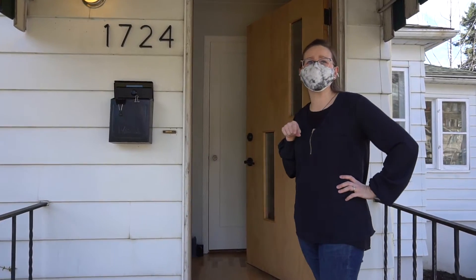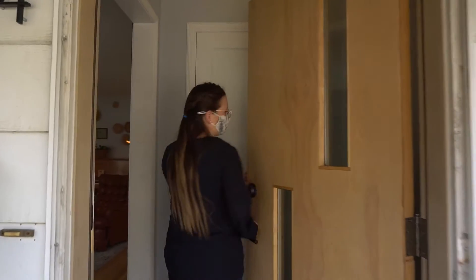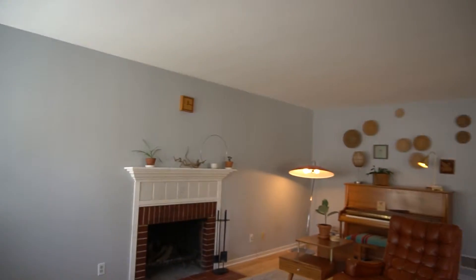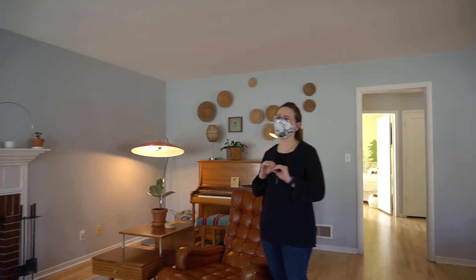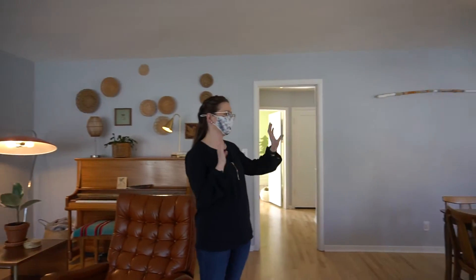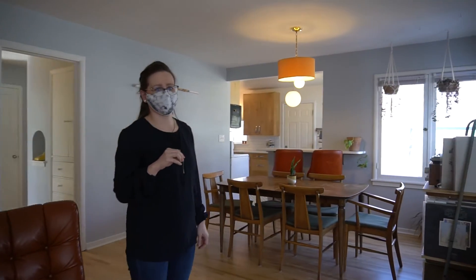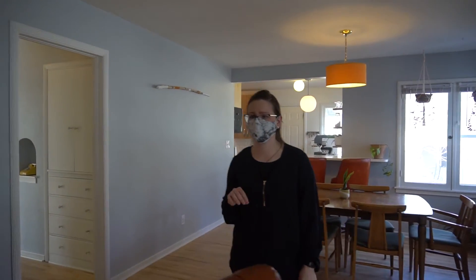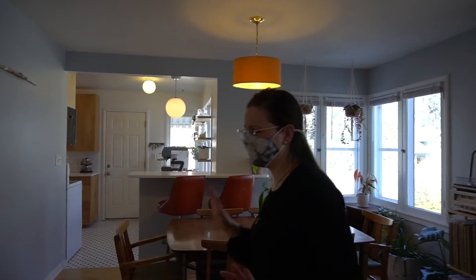Welcome to 1724 South Cedar, our newest listing. Come on in. Here we have a super airy, light living area with informal dining. These guys have done an awesome job updating this house but keeping the true character of the 1945 style.